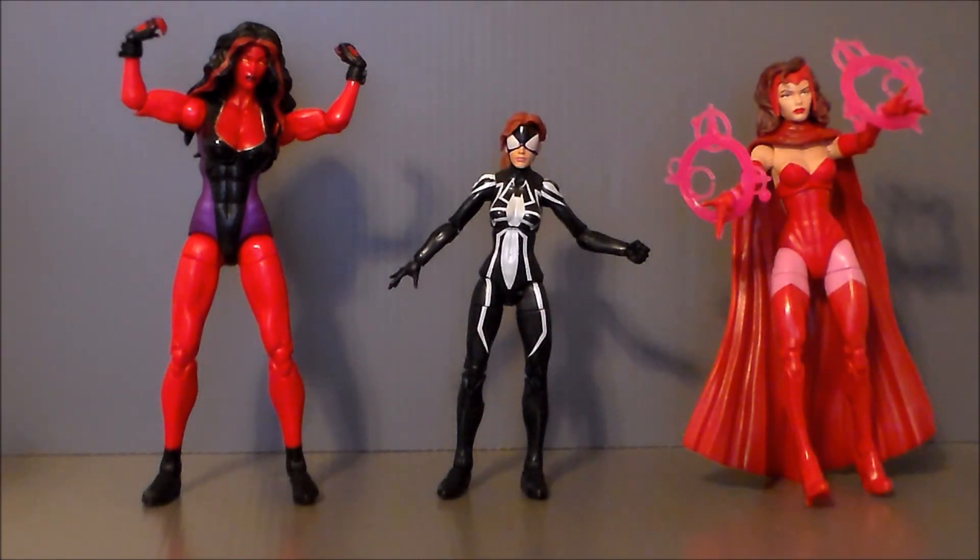Here we have her next to the Scarlet Witch Marvel Legends figure. She is shorter than Wanda, but Wanda also has those boots on and she's a full-grown woman. In comparison, I think these all look really, really good together. Definitely cool, and definitely beefing up my female superhero shelf.